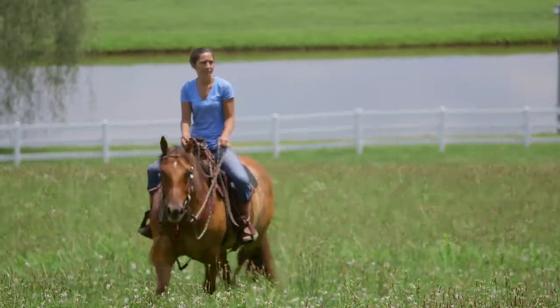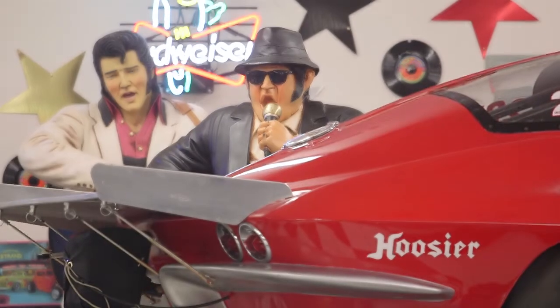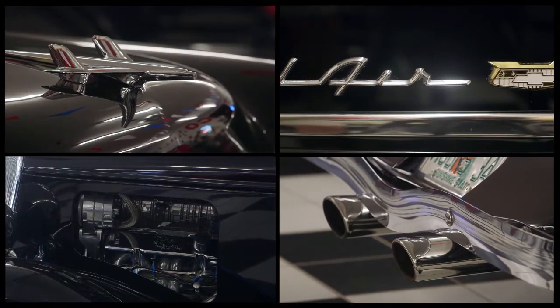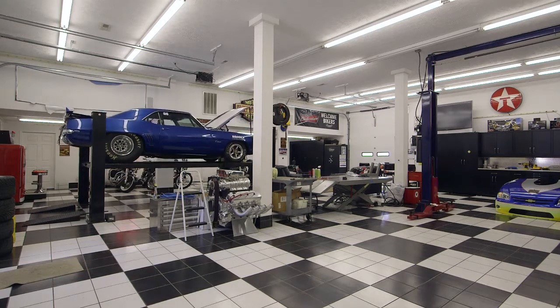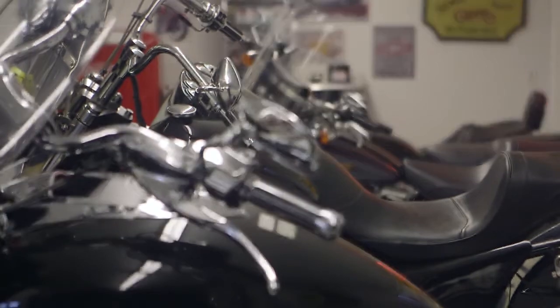As much as someone can love horses, you can enjoy other passions here too. There are three large climate controlled workshops with car lifts, work benches, storage and even a helipad.